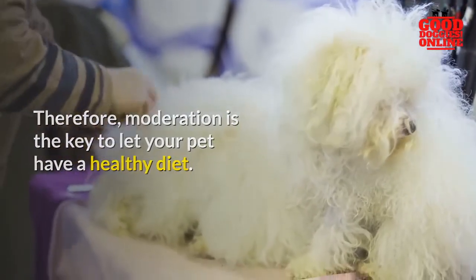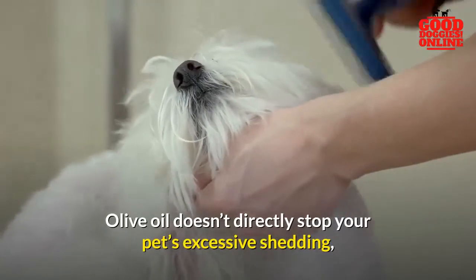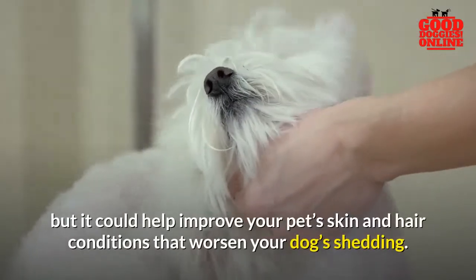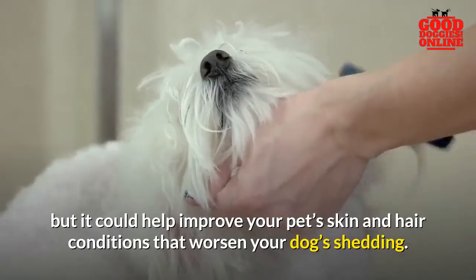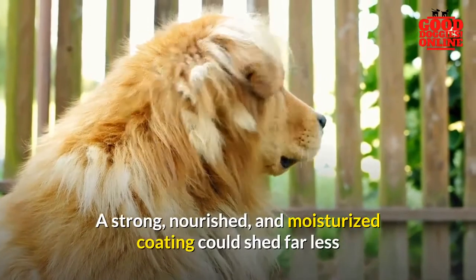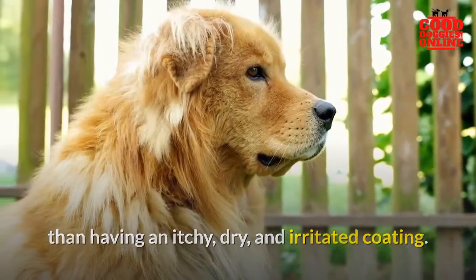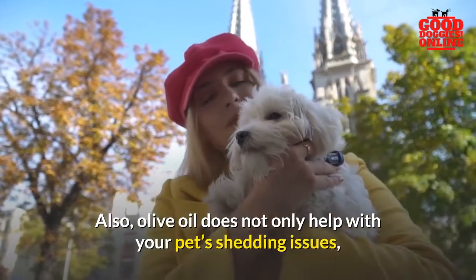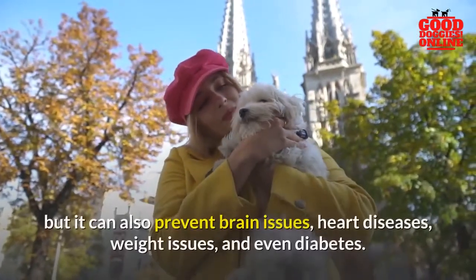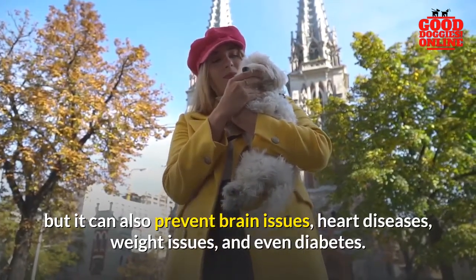In conclusion, olive oil doesn't directly stop your pet's excessive shedding, but it could help improve your pet's skin and hair conditions that worsen your dog's shedding. A strong, nourished, and moisturized coat could shed far less than an itchy, dry, and irritated one. Also, olive oil does not only help with your pet's shedding issues — it can also help prevent brain issues, heart diseases, weight issues, and even diabetes.